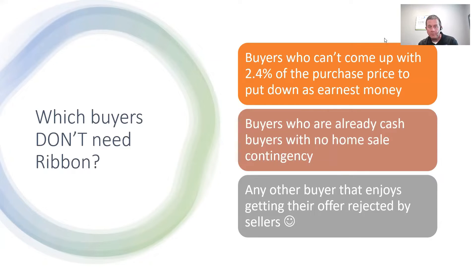Number two: buyers who are already cash buyers with no home sale contingency. If your buyer is already a cash buyer with no home sale contingency, they don't need to pay Ribbon — they already have the magic ticket. The third category is any buyer that enjoys getting their offer rejected by sellers — obviously being facetious there, because when you utilize Ribbon, their offer is going to get accepted.